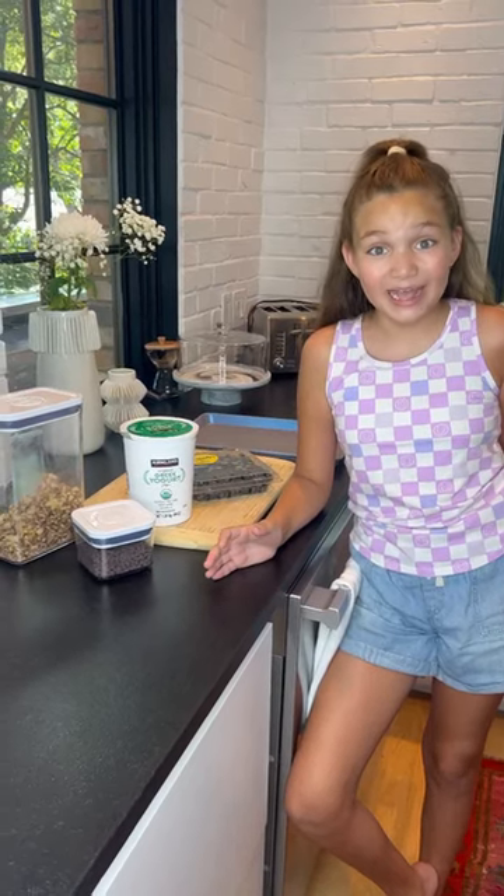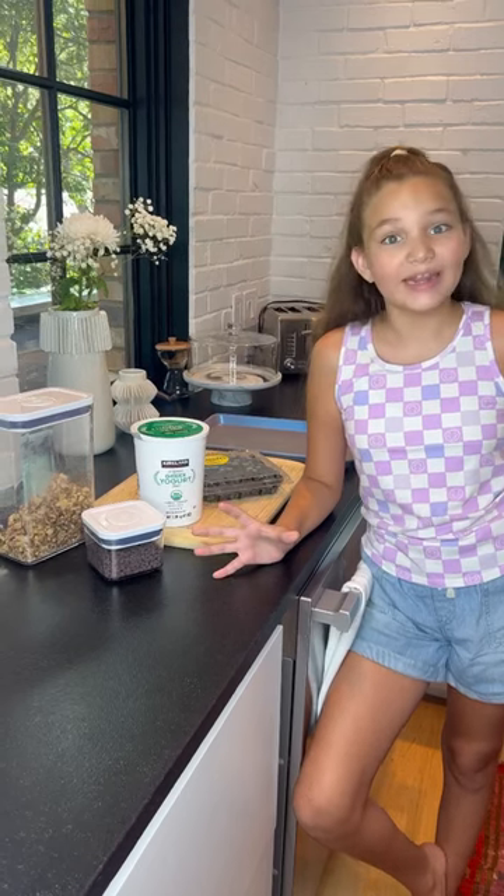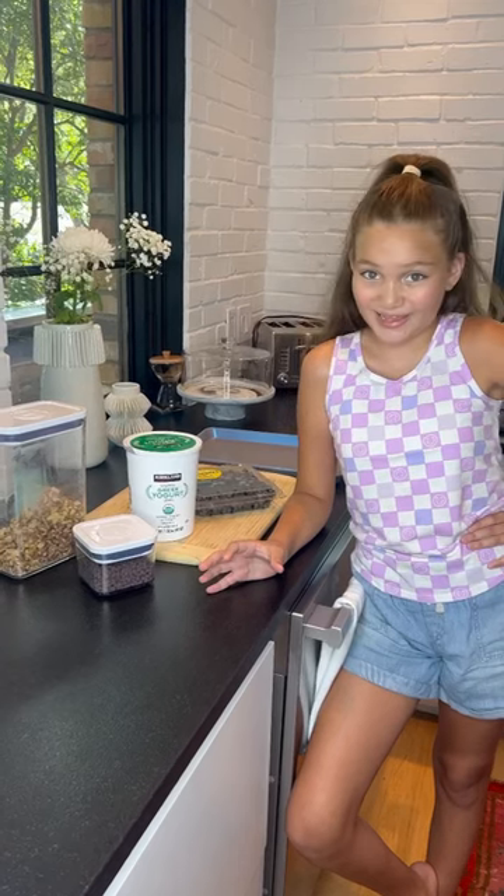Hey guys, I've been really hot and I saw this delicious dessert on Instagram and I want to make it. So come on, simple ingredients, let's make it.